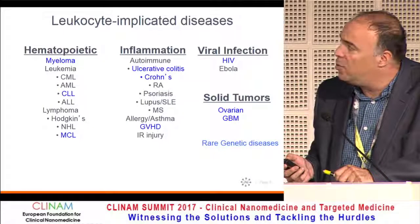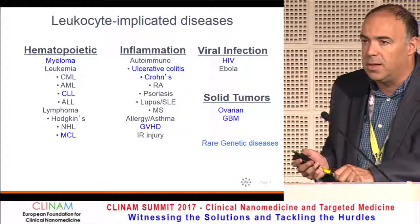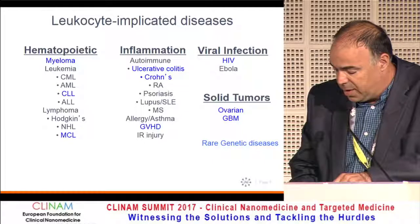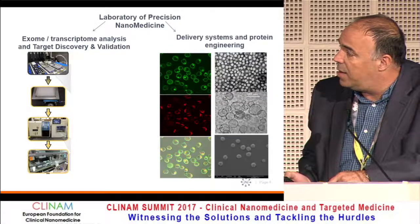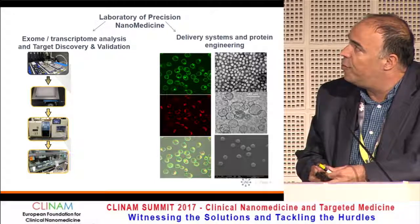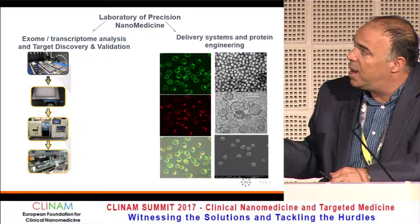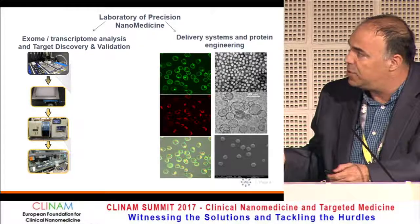Our lab is studying how to manipulate cell function in order to generate novel therapeutic approaches, mainly in leukocyte-implicated diseases. It's a huge field that includes blood cancer, inflammation, and viral infection. We have two kinds of groups inside our group: one focusing on delivery strategies including protein engineering, and the other doing biology to identify new drug targets — and ideally we combine those two.